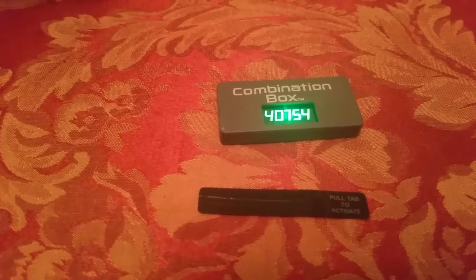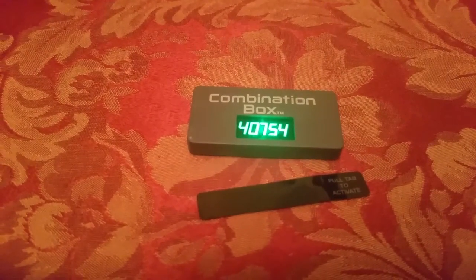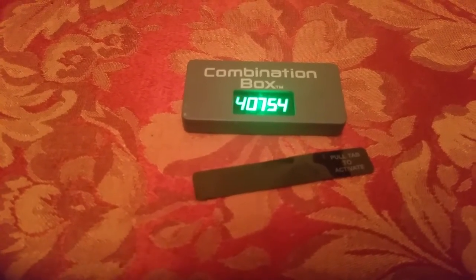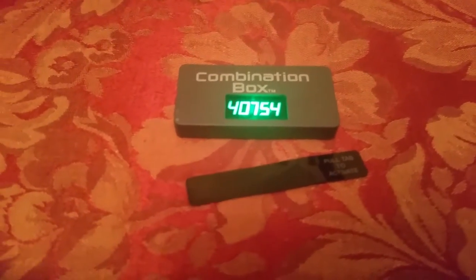I got this thing in the mail, and I was trying to figure out what the heck this combination box foolishness is doing in my mailbox. It said, pull tab to activate. My mind started to wander because it was blacked out at first — those numbers were not there in green.